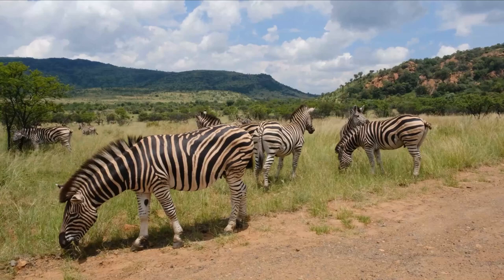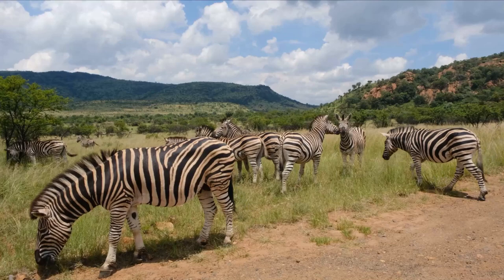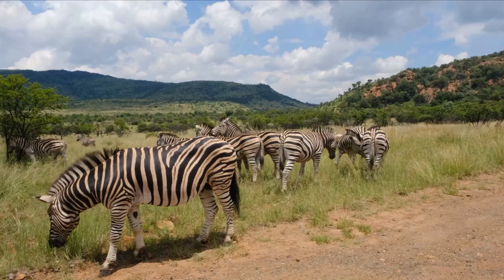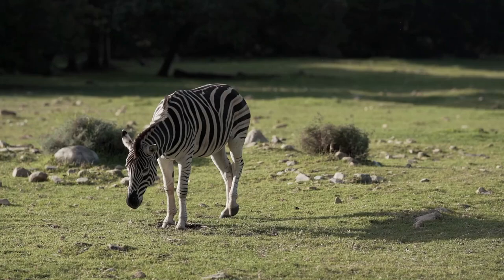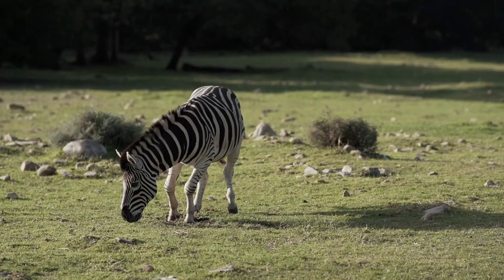The habitats Grevy's zebras need to survive have been badly degraded or lost entirely to livestock grazing. Cattle and other livestock can also transmit diseases such as anthrax and babesiosis to the wild equids. Grevy's zebras are also sometimes hunted for their meat, skins, and medicinal purposes. As the species' habitat declines, the zebras must roam over larger and larger areas in search of food and water.